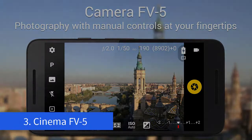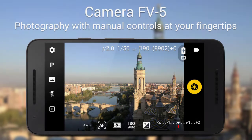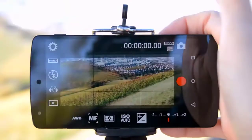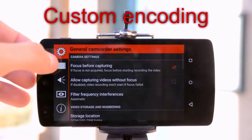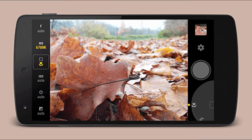Aplikasi ketiga yaitu Cinema FV5. Cinema FV5 merupakan aplikasi kamera video dari developer aplikasi kamera FV5 yang populer di Android. Seperti versi fotografinya, aplikasi ini menawarkan berbagai pengaturan manual yang banyak, tidak kalah dengan aplikasi merekam video lain. Di aplikasi Cinema FV5, kamu bisa menemukan setelan pencahayaan, ISO, white balance, zoom, dan focus manual, termasuk saat merekam video, memilih kodek, dan lain-lain.